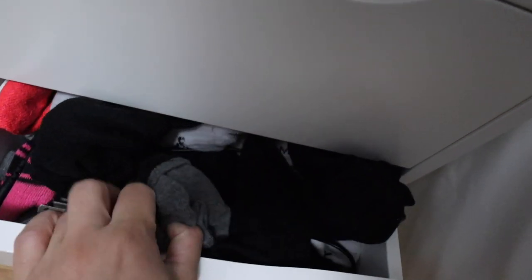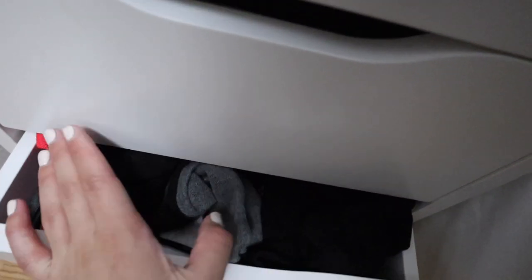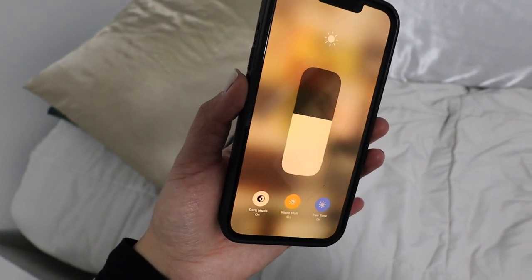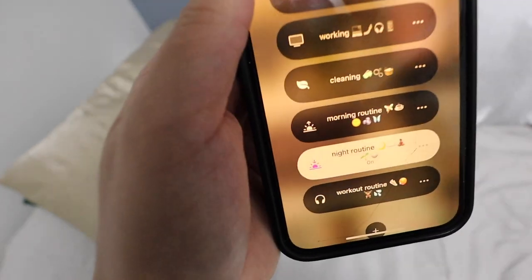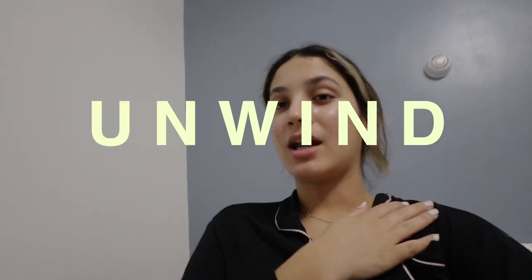I just keep socks in this drawer, so as soon as I get up I grab them before anything — even if you don't have a drawer, just take out socks as well. My phone is always on Night Shift mode once it becomes evening time, just to protect my eyes, and it's on the Focus setting for my night routine so that I can stay off my phone. I just finished watching a show with my brother and now it's time for my favorite part of the night: unwinding.